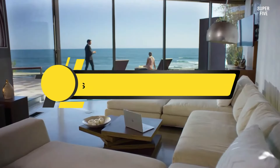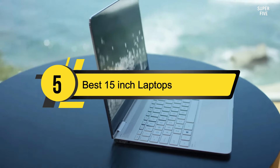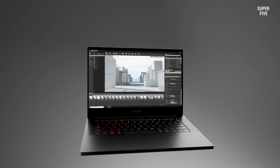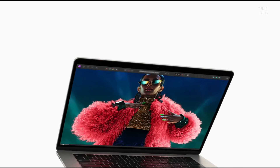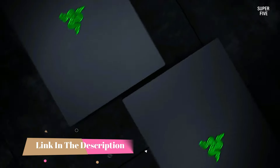Hi everyone, today we're going to take a look at the 5 best 15-inch laptops on the market for this year. First we're going to show you our 5 best picks, then we'll talk about what you should look for before buying a 15-inch laptop. You can find timestamps and links to all the products we mention in this video down in the description below.